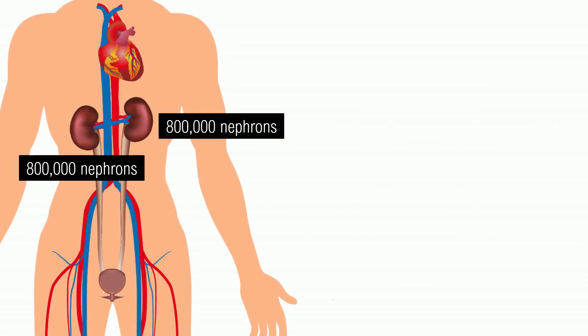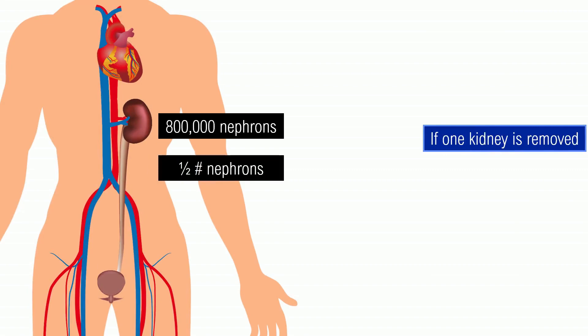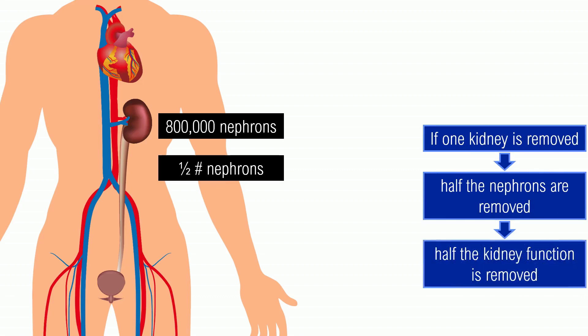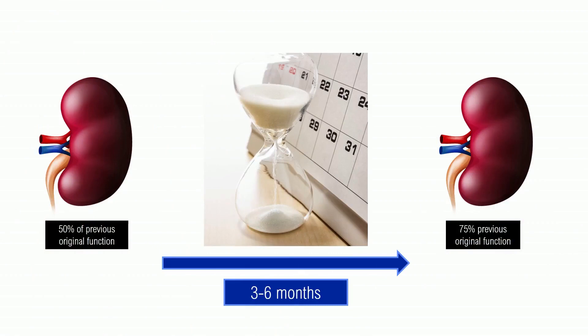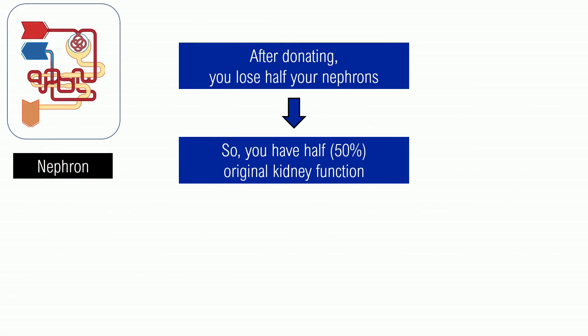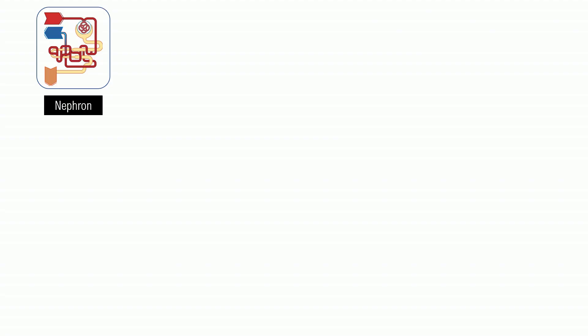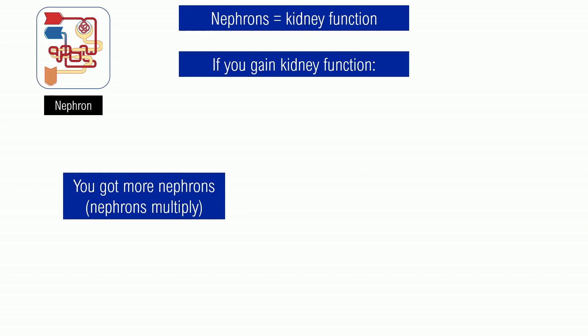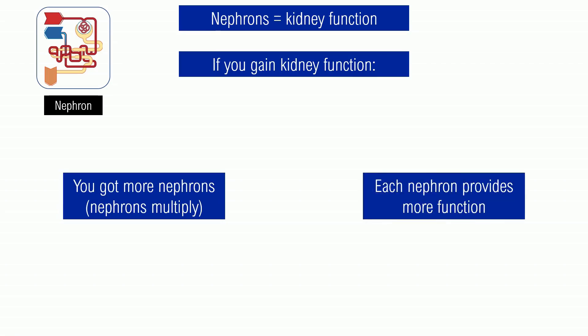So going back to the kidneys in the body: each kidney has many nephrons, which together add up to total kidney function. If one kidney is removed, then half the nephrons are removed, and since nephrons deliver kidney function, half the kidney function is removed — so you are left with 50% of original function. But as mentioned before, after a few months, you end up with 75% of original function. To recap: you lose half your nephrons, start at 50% function, but somehow end up with 75%. Where did that function come from? There are only two possibilities: either nephrons divide or regenerate as in the case of the liver, or you keep the same number of nephrons but each nephron provides more function. Which is it?